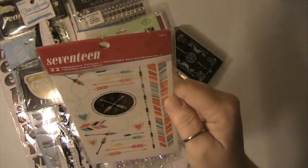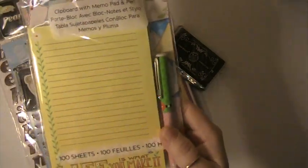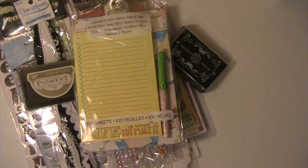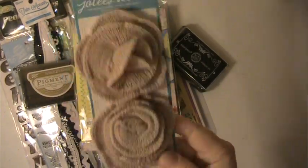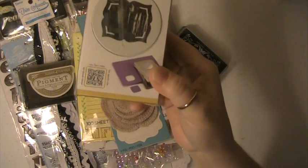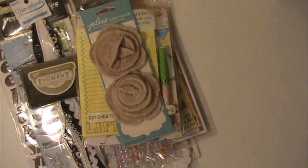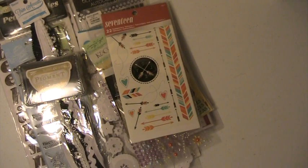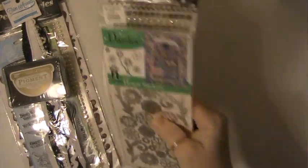This is a pack of temporary tattoos. This is a little clipboard — it's Mary Engelbreit — with a pen to go with it and a notepad. These look like knitted flowers, and there's this punch here which is brand new, never been used. I will also include some of my laces, my doilies, and some of my handmade flowers, and I might even add some other things to it.